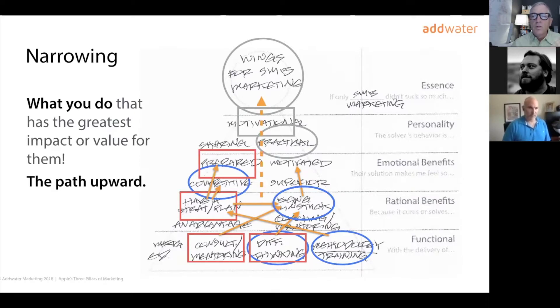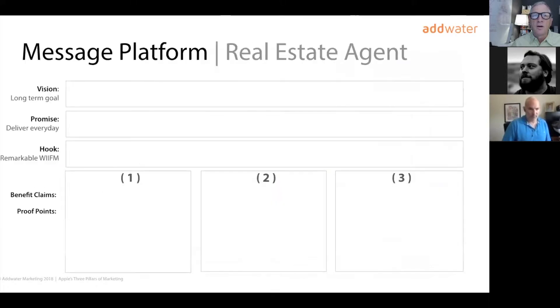All of this was about migrating up to a higher level. This effort culminated in the creation of your message platform — the foundation for your marketing and sales stories. It also helps validate them so that you're more confident in them. And if you believe in them, your audience is highly likely to as well. We reviewed what these might look like for a real estate agent.